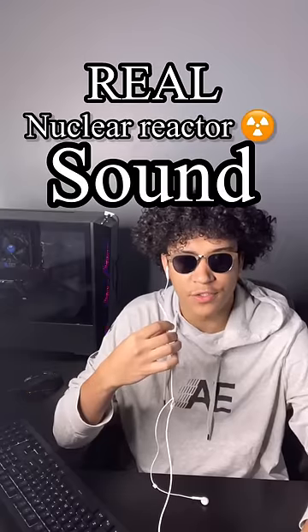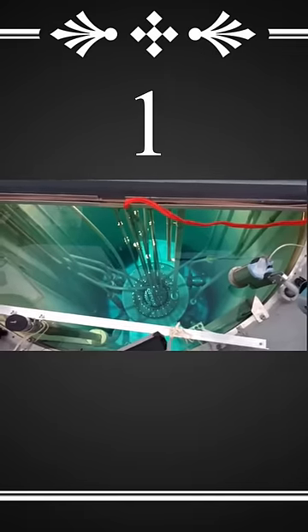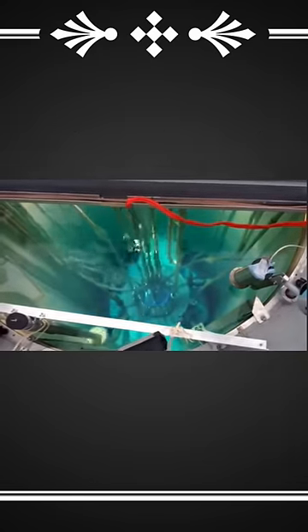This is what a nuclear reactor actually sounds like. The mechanical clunking noise you hear is the sound of the control rods being removed out of the reactor core.